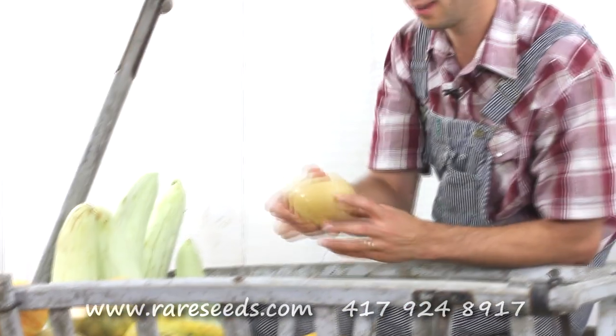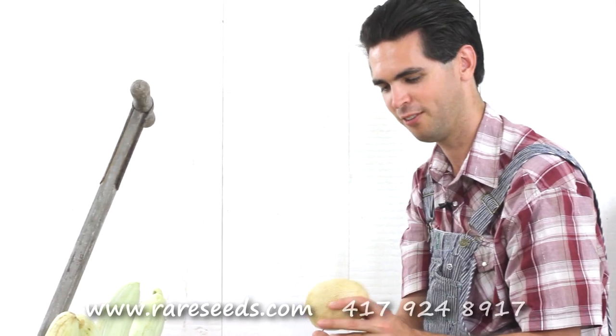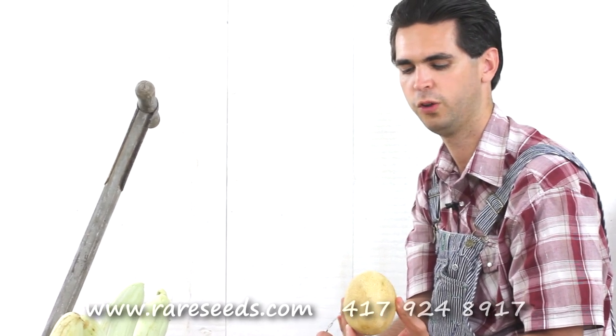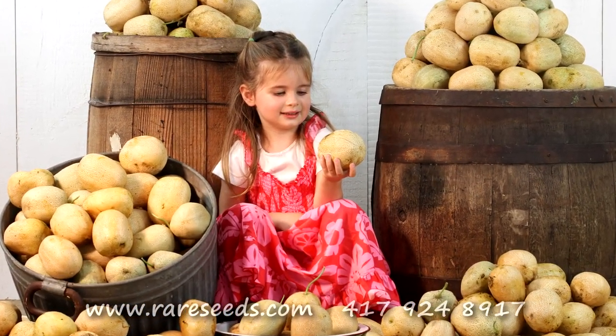We have one of the oldest varieties of cucumbers here. It's called Brown Netted and it actually looks like a big russet potato. A lot of these different vegetables — people that normally shop at the grocery store have no clue what they are, and even us, they'll surprise us when we try something new each year. But this variety definitely looks like a potato but it tastes like a good crisp cucumber. It's actually a very old cucumber, and the original cucumbers probably looked something more like this than today's modern long green grocery store cucumbers. This is much more of a historic type of cucumber.